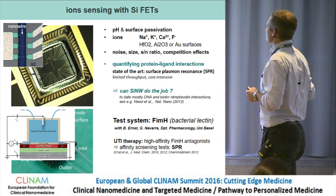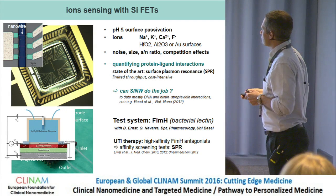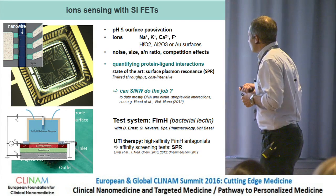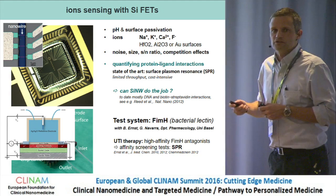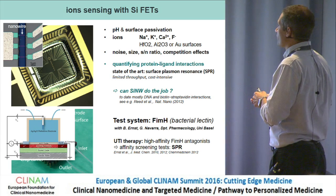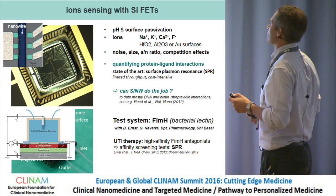The test system we chose, in collaboration with the pharmacology department at the University of Basel, was FimH — a bacterial lectin involved in urinary tract infections. Colleagues found that optimizing antagonists produced therapeutic effects. They were performing affinity screening using surface plasmon resonance, giving us an excellent reference system to test whether our nanowires could do the same job.